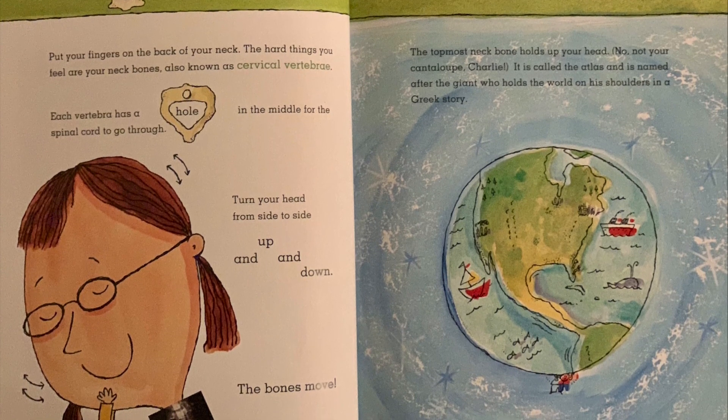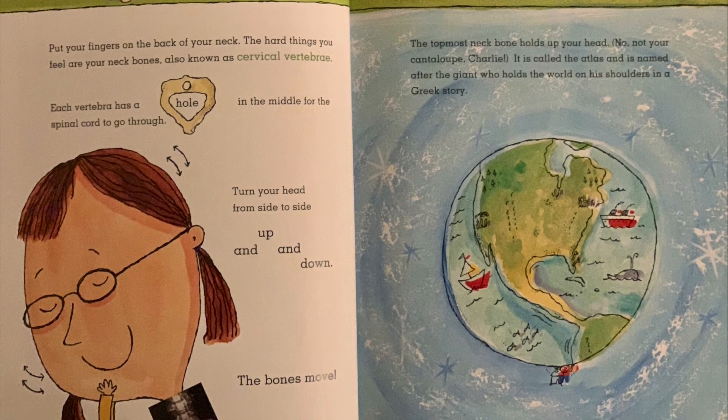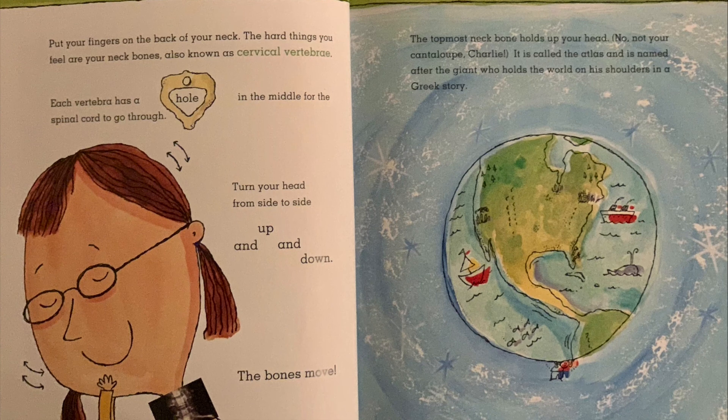The topmost neck bone holds up your head. It is called the Atlas and is named after the giant who holds the world on his shoulders in a Greek story.